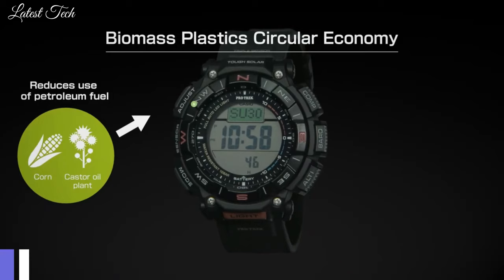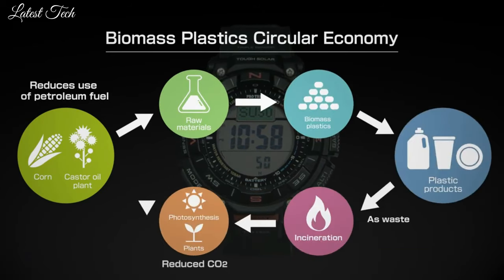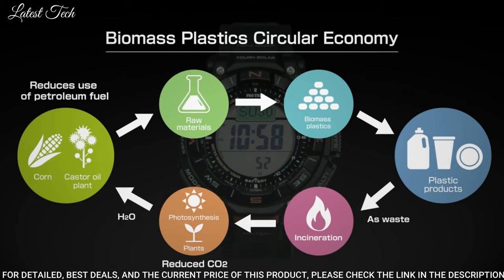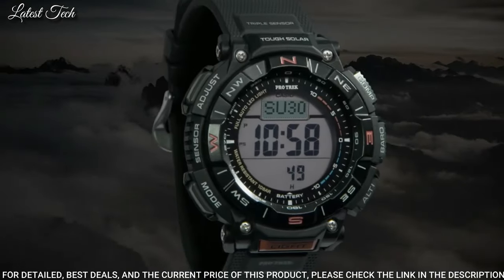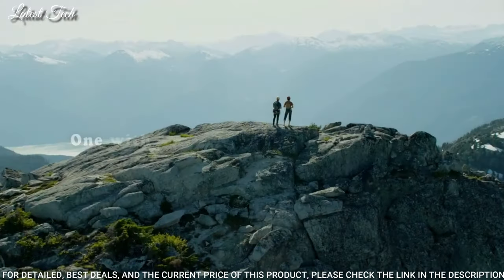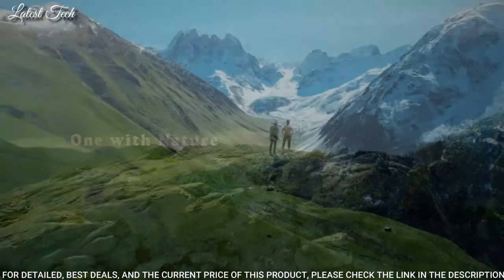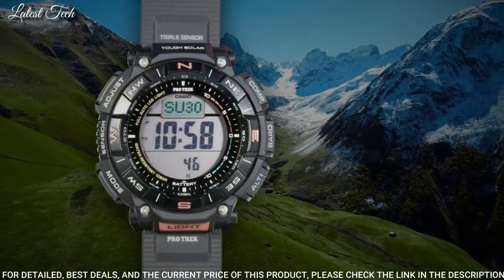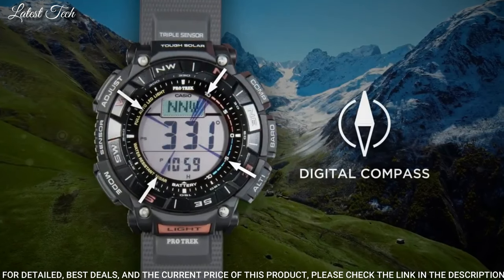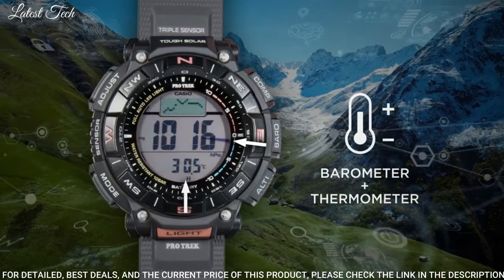Number 1: Casio ProTrek PRG-340 Men's Watch. Solar quartz movement with 3513 caliber. Resin case of round shape. Case dimensions are 51.7mm in diameter and 15.1mm in thickness. Display type: digital. This timepiece has mineral glass and 100m water resistance.